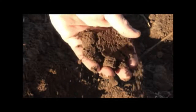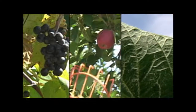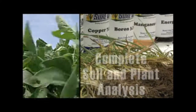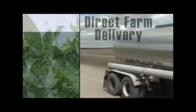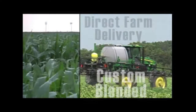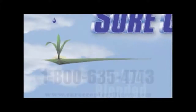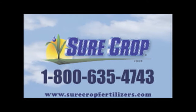Soil is the life of a farm, and for 25 years SureCrop liquid crop nutrition has helped growers produce abundant, quality crops while preserving and improving the soils they steward. SureCrop offers complete soil and plant analysis with cropping recommendations, delivery direct to your on-farm storage, and quality crop nutrition custom blended for your field. Choose SureCrop for the assurance of excellence for your soil. Call today or visit their website for more information.